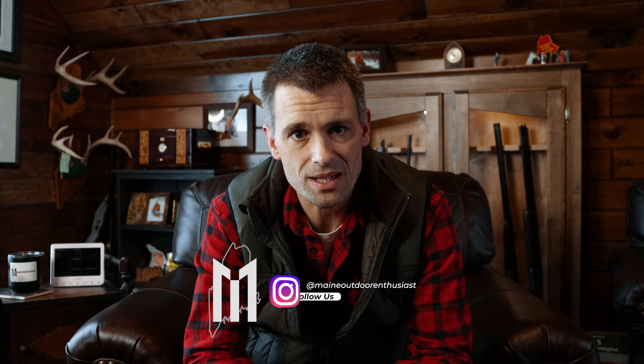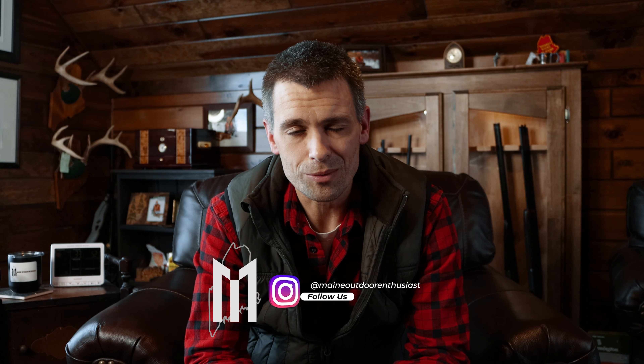Welcome back to the channel. Hope everyone's having a fantastic week. It's been a long winter — I think everyone's looking forward to spring. We've turned the corner, we're almost there. In the meantime, let's talk about guns.